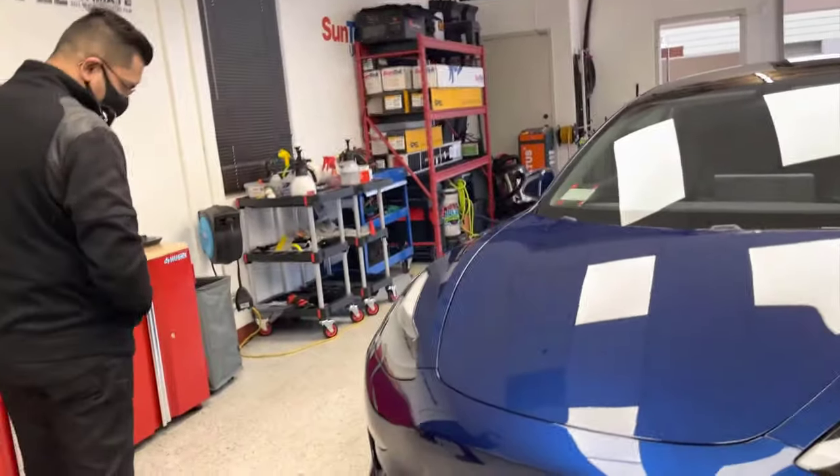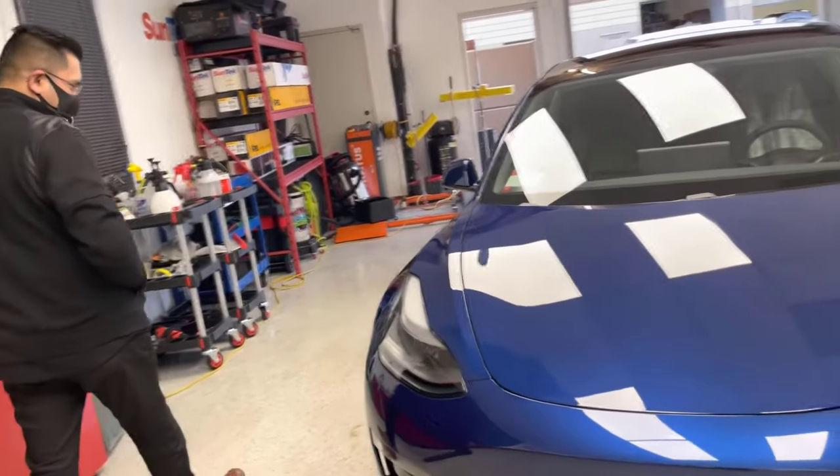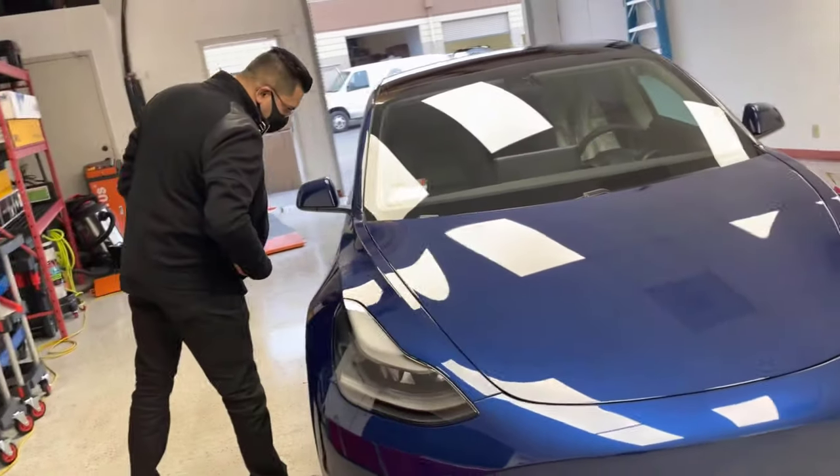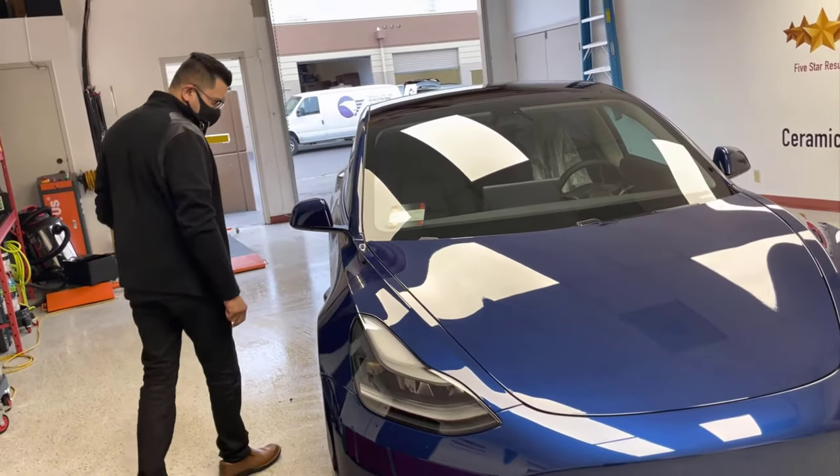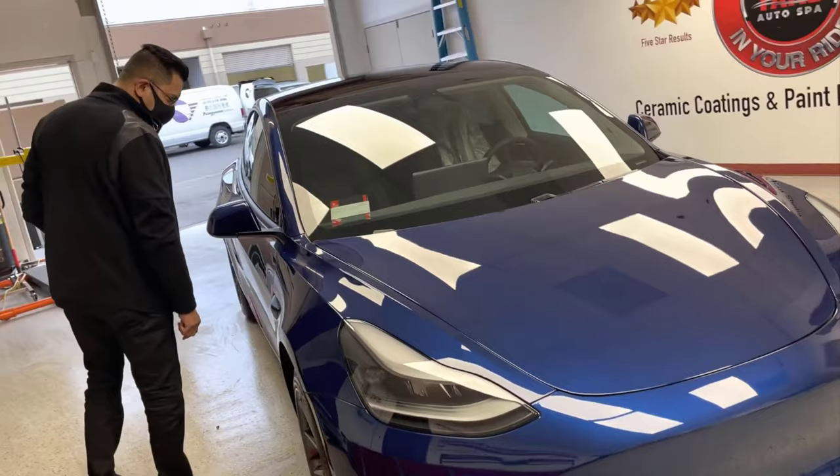Oh wow, it looks great. All your edges are wrapped. Oh, you can't even tell the edges. Yes, oh, the little difference.